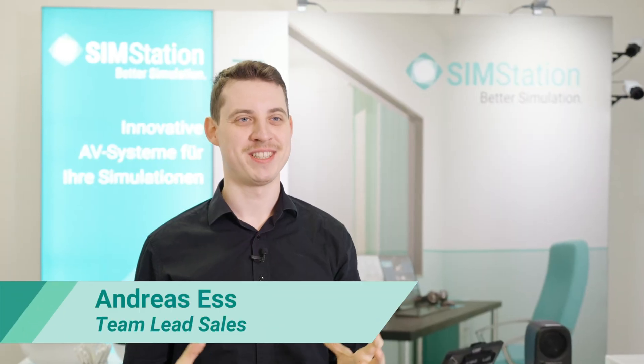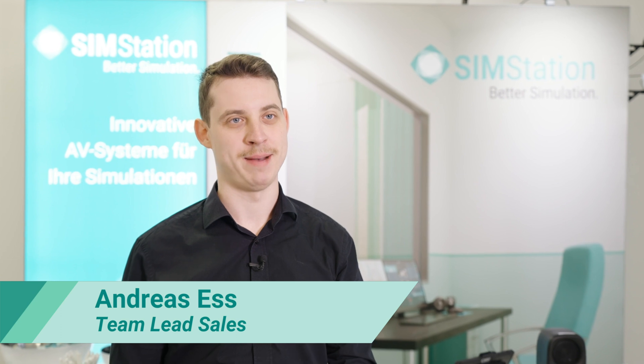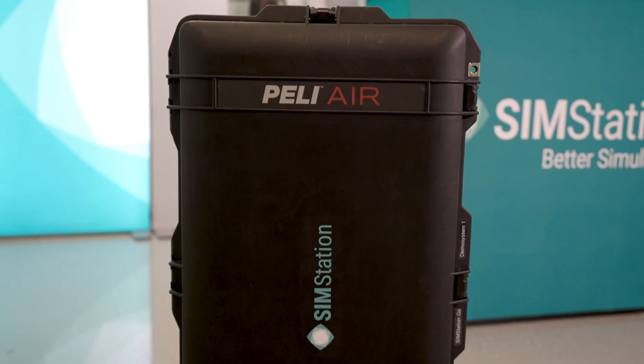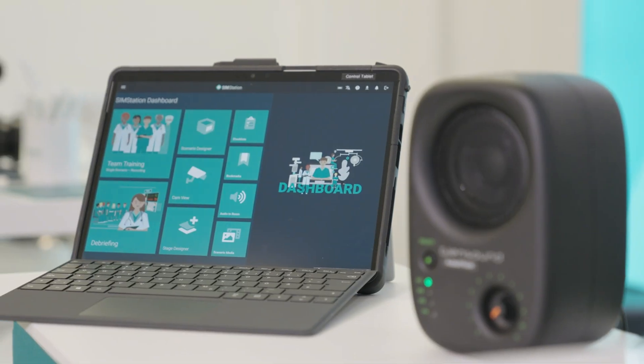The SimStation Go, our newest addition to the product family, brings a lot of innovations and updates. With the Go, flexibility is key. The whole system fits into a single air travel ready hard case and is up and running in less than 15 minutes.